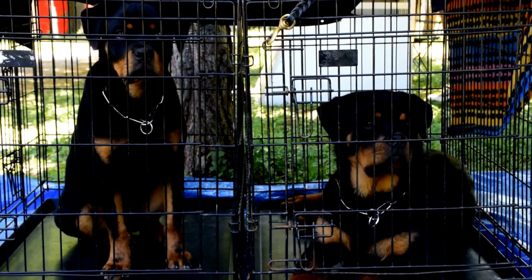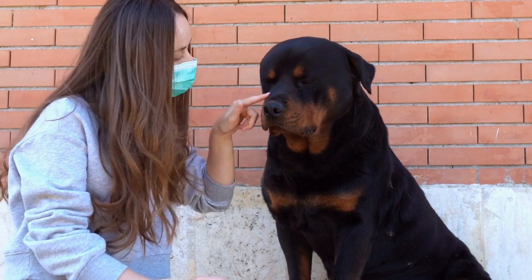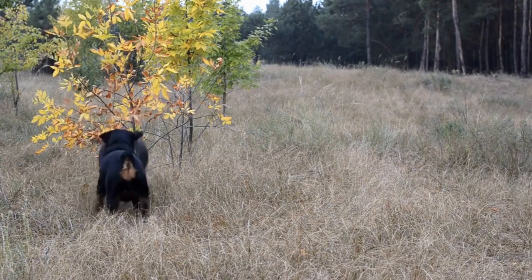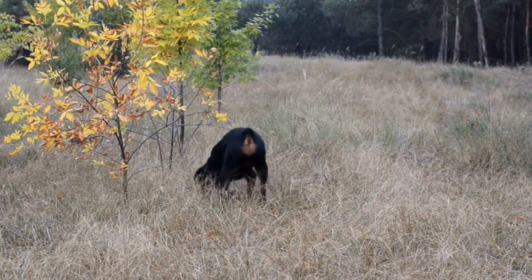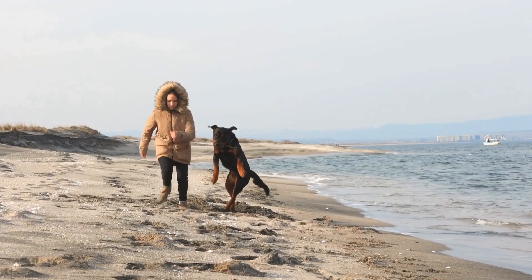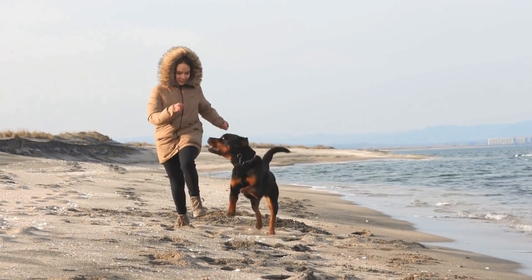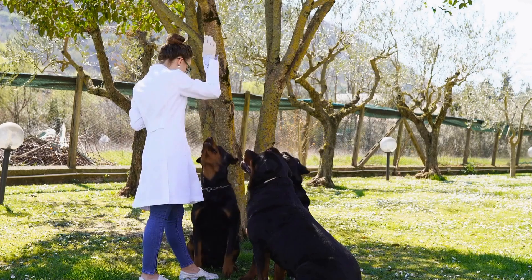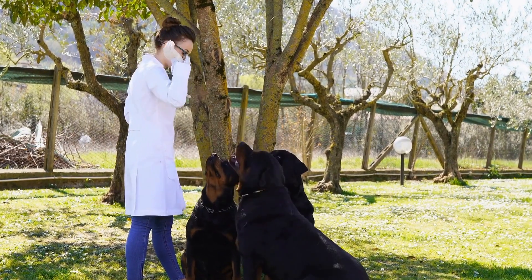Leash and Collar. A sturdy leash and collar are must-have items while hiking with your Rottweiler. Opt for a leash that is long enough to allow your dog some freedom to explore while still maintaining control. Look for durable materials, such as nylon or leather, that can withstand outdoor conditions. Ensure that the collar fits your Rottweiler comfortably and does not cause any discomfort.